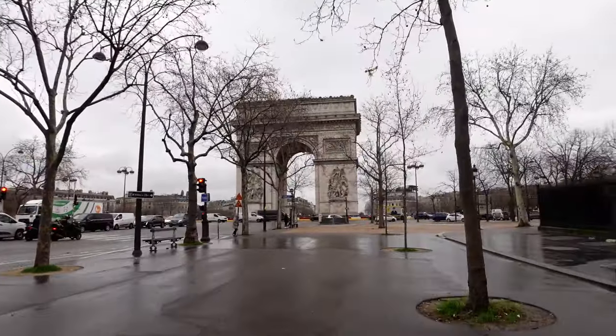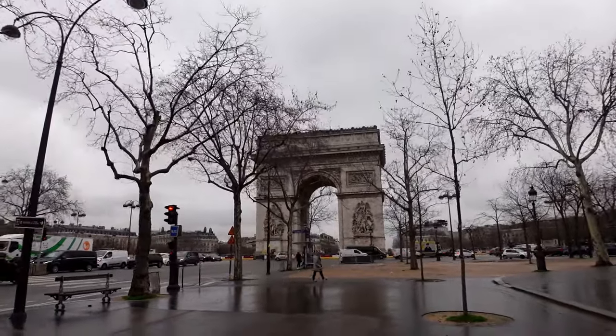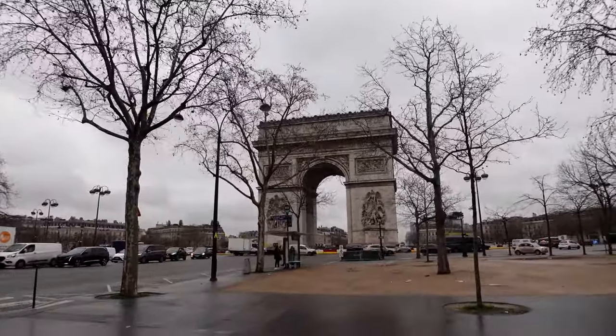It's quarter past ten in the morning and we're already at the Arc de Triomphe. The traffic looks quite sedate actually today. Doesn't look too crazy at the moment - I think they've got a couple of lanes shut off.